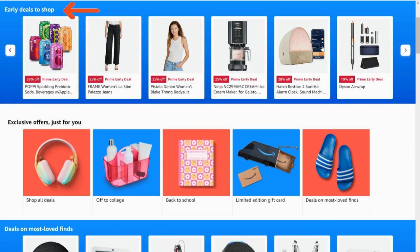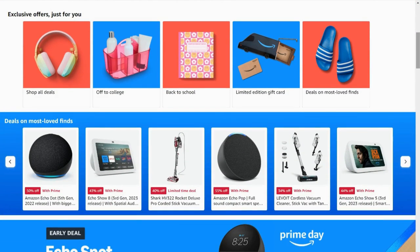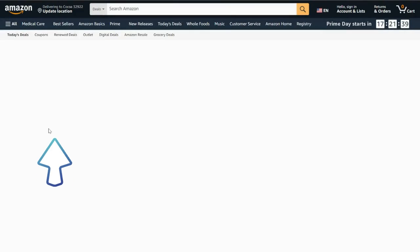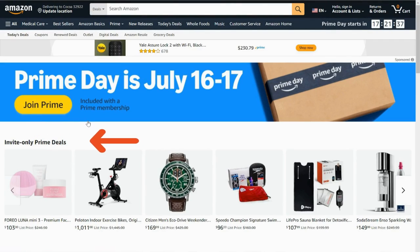From there you'll notice it says early deals to shop — these might be Prime early deals you can check out. Continue scrolling down and it says exclusive offers just for you. I'm going to click on 'shop all deals,' and from there you'll notice it says invite-only Prime deals, so I'm just going to keep scrolling.